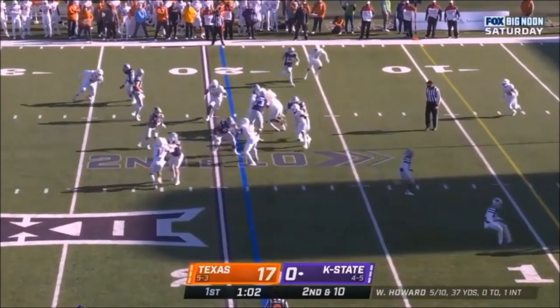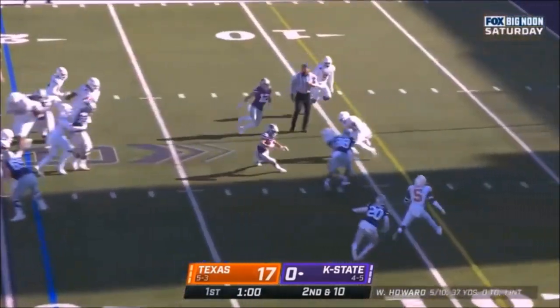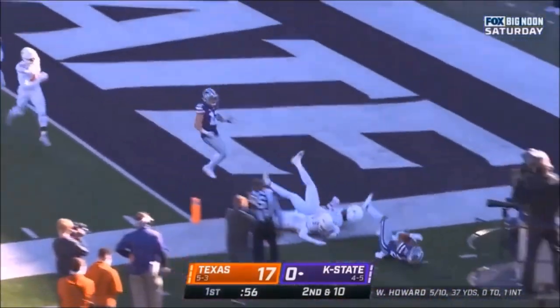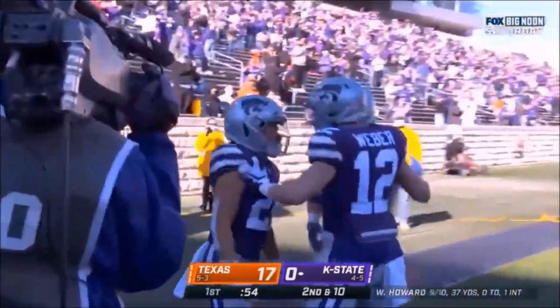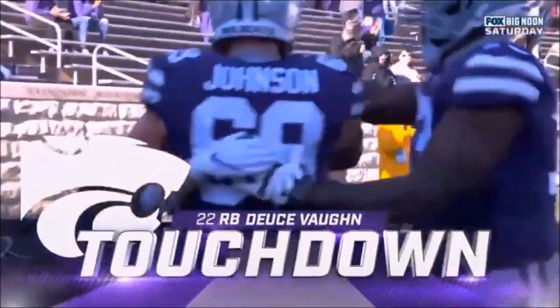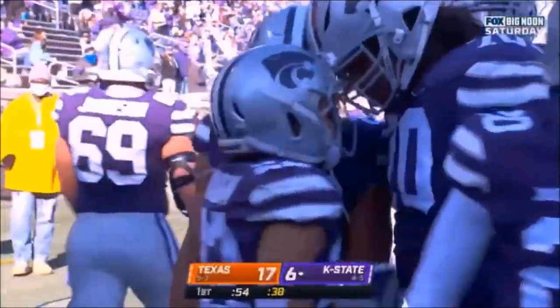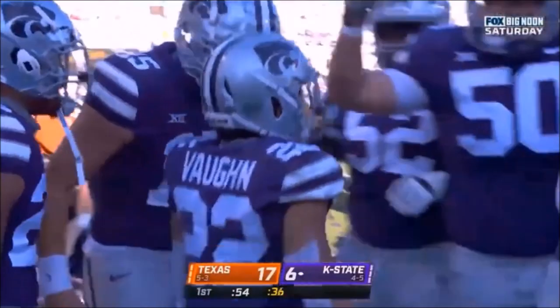Second down and 10 at the 19-yard line, they give it to Deuce — oh, what a shifty move — Deuce on the loose again, touchdown K-State! Deuce Vaughn! Lightning in a bottle in the Little Apple.